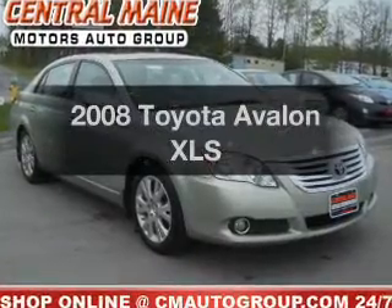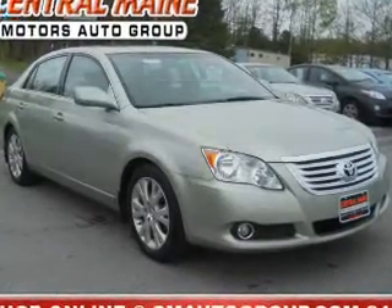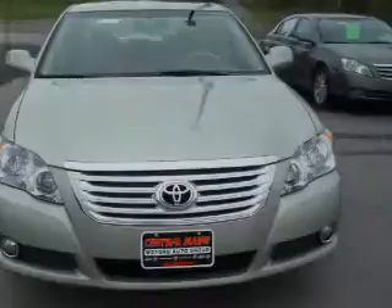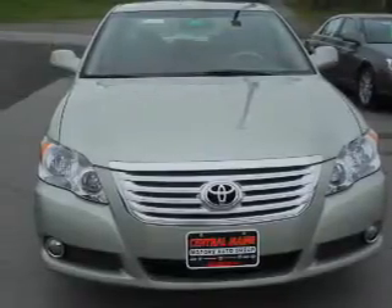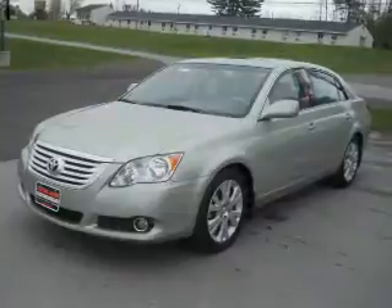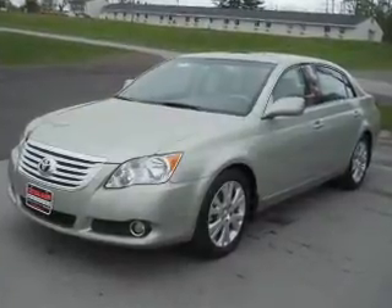Check out this 2008 Toyota Avalon. Travel the roads in style and comfort in this great vehicle with a reliable 6-cylinder engine. The powertrain includes front-wheel drive, driven by a 6-speed automatic transmission.